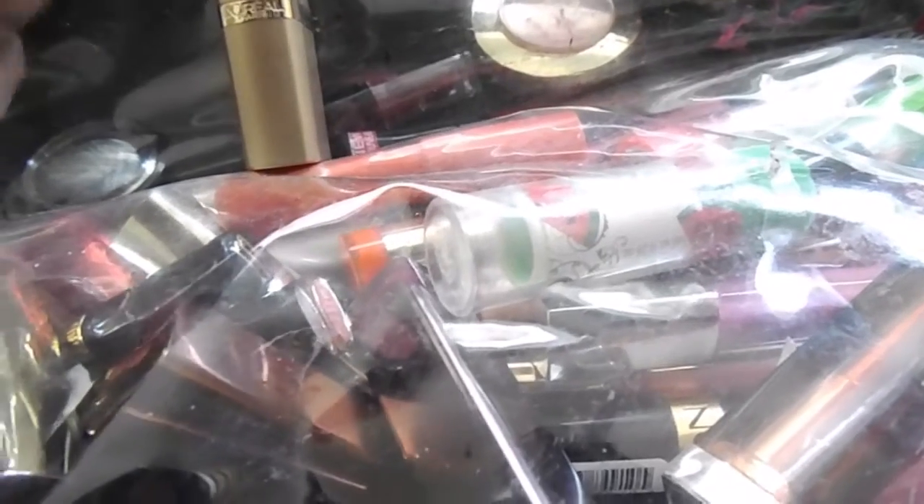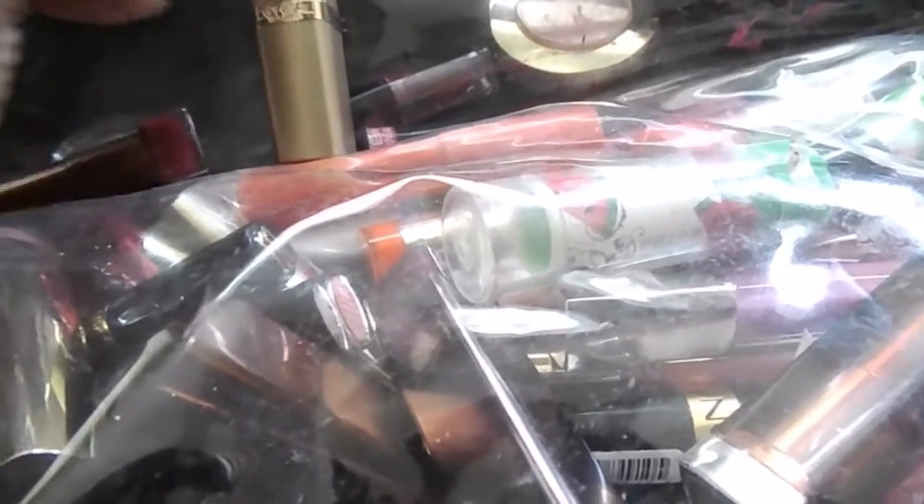The next is CoverGirl Queen Burgundy-licious. It's like a deep vampy burgundy color. So I'm going to keep this — I wore this and the Ruby Slipper from them that I just pulled out. I wore this a lot a couple years ago for the fall, so I'll keep it. It's pretty new.